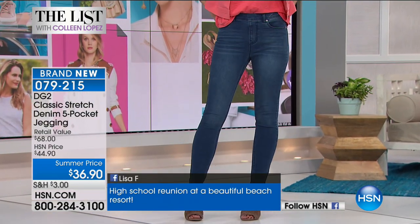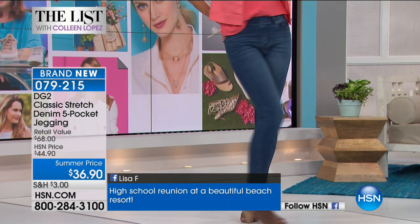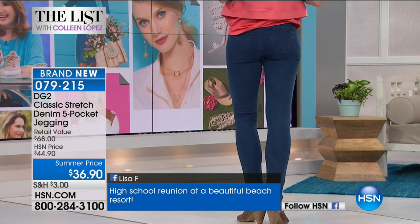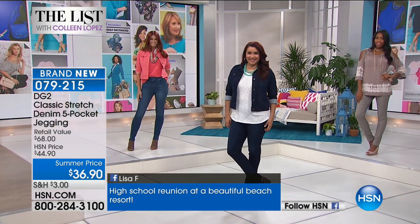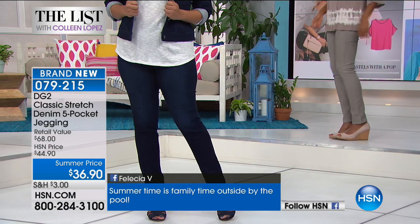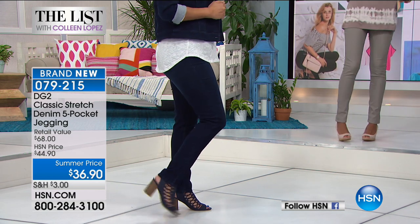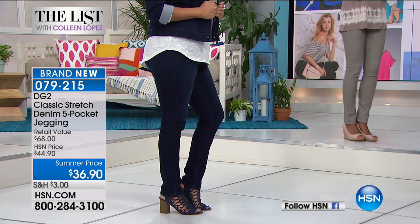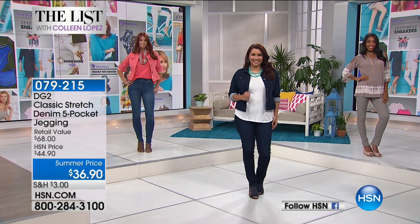There is no way in a million years this looks like a $36 jean. You are the first ones to get to own it. You can wear tops tucked in or out. They are just too cute to pass up. They're five-pocket so you have the pockets — the whole deal. I love the comfort of the waistband.